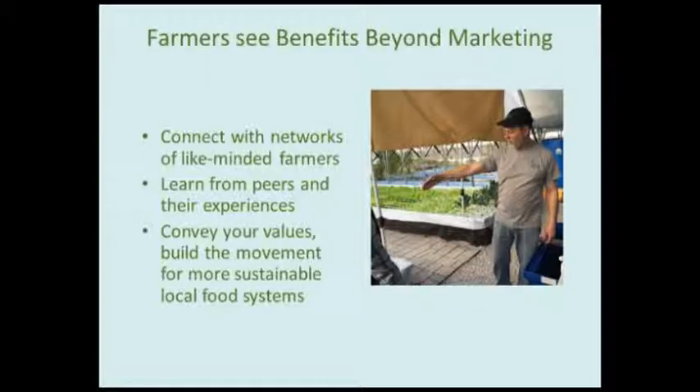The benefits of being part of CNG for many of our members go well beyond marketing. They're really drawn to CNG and stick with us because they appreciate the opportunity to connect with networks of like-minded farmers. They want to learn from peers — farming is a knowledge-intensive and isolating occupation, so the on-site peer review inspection is a rare and valuable opportunity to connect with someone who deals with the same struggles. Many members also want to convey their commitment to producing food without synthetic chemicals or GMOs.